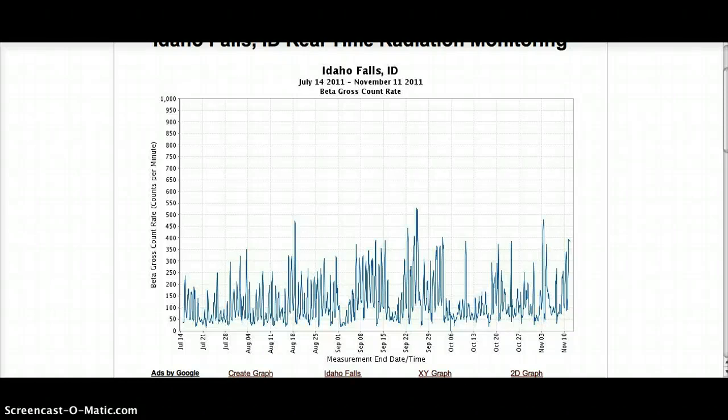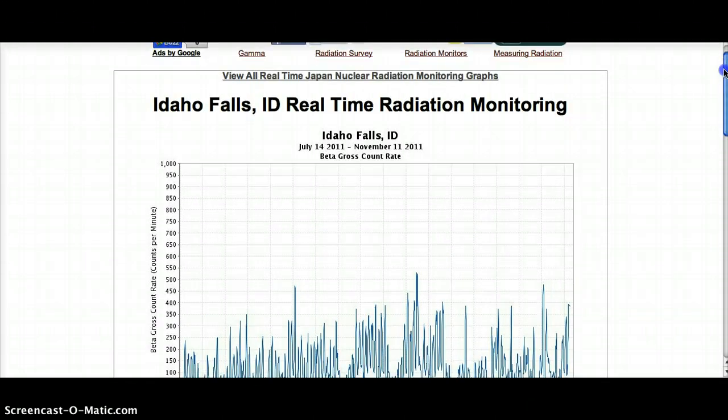Hey YouTube, this is Itchy, and we have a new incident that occurred this afternoon at the Idaho Falls Research Facility. I promised to get back to these graphs because of the plutonium explosion that occurred there two days ago, which sent 17 workers to the hospital.